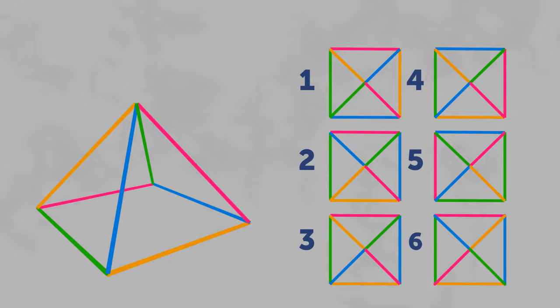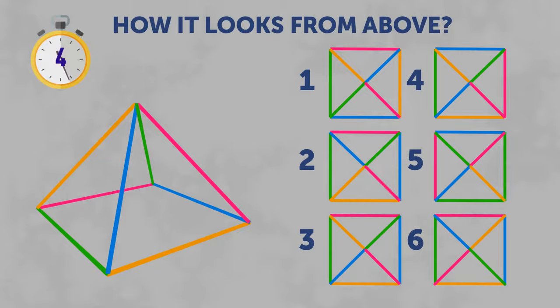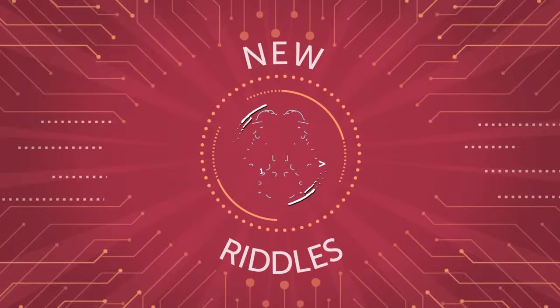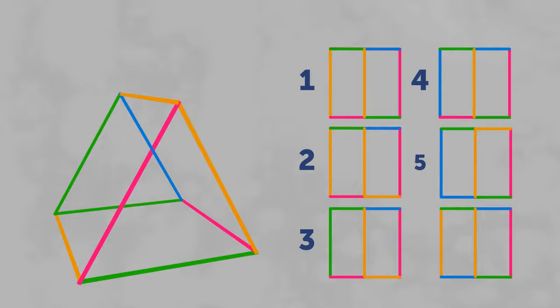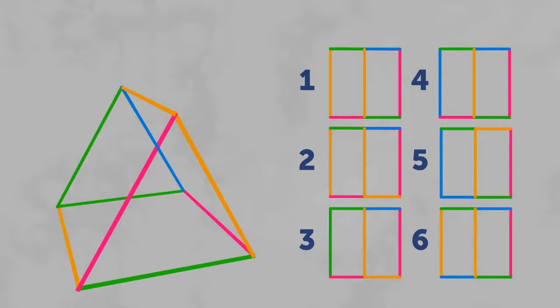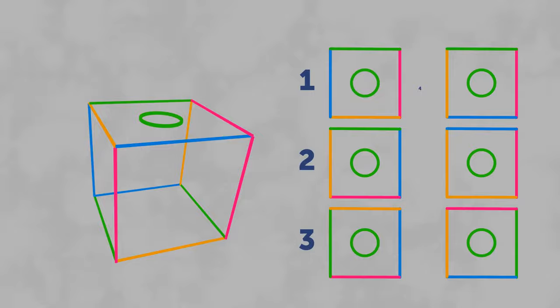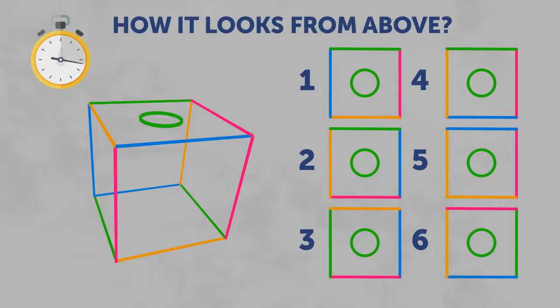Let's test your spatial reasoning. Look at this pyramid. Can you figure out how it looks from above? The third option is correct. What about this figure? The second image is the correct one. Now look at this colorful cube. How does it look from above? The fourth variant is correct.